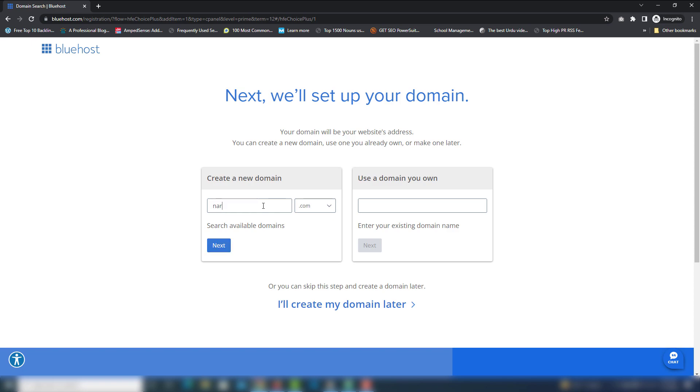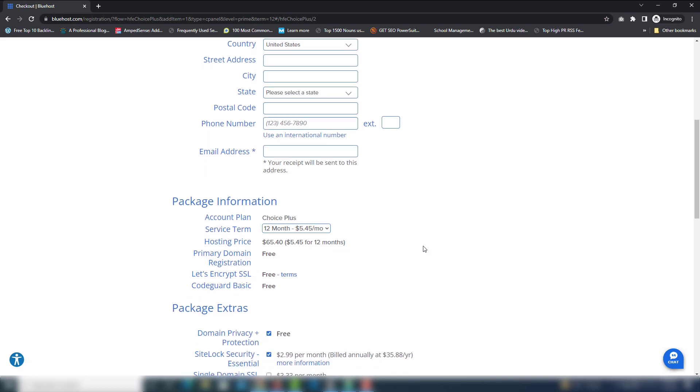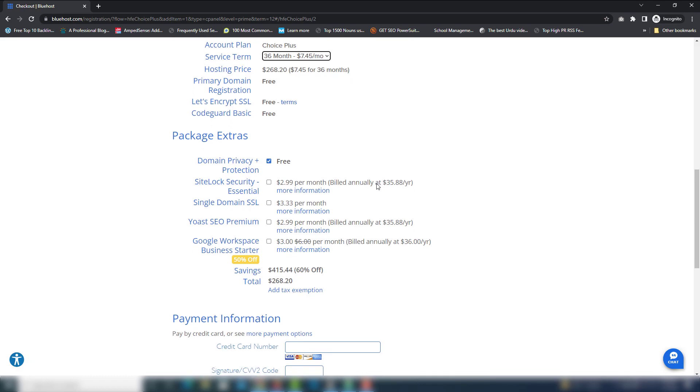I'm going to select a domain name like nari-ndo.org and click Next. On the next page, fill in all your information, scroll down, uncheck anything you don't need. You need to pay $65.40 for one year of hosting, domain name, and SSL certificate. If you want to use it long term, I suggest selecting the 36-month hosting option to get a bigger discount. Once you select that, wait 1 to 5 minutes.